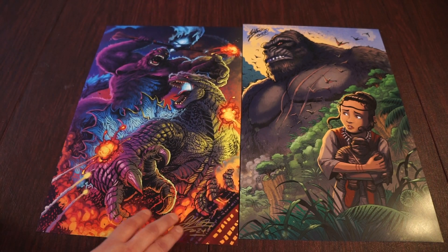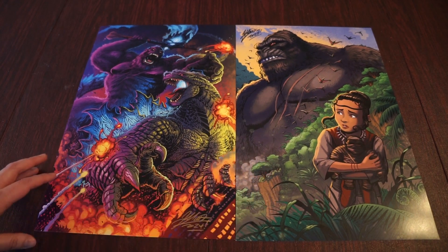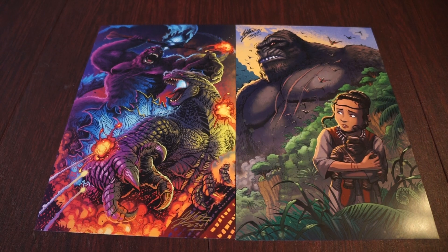Matt just put up a new print for The New Empire with Godzilla and Kong, and you can even buy the set now — his original MonsterVerse Godzilla vs. Kong, then the Godzilla vs. Kong print, and now the Godzilla vs. Kong: The New Empire print. Really incredible art — I'm definitely gonna be paying another visit to his site soon.